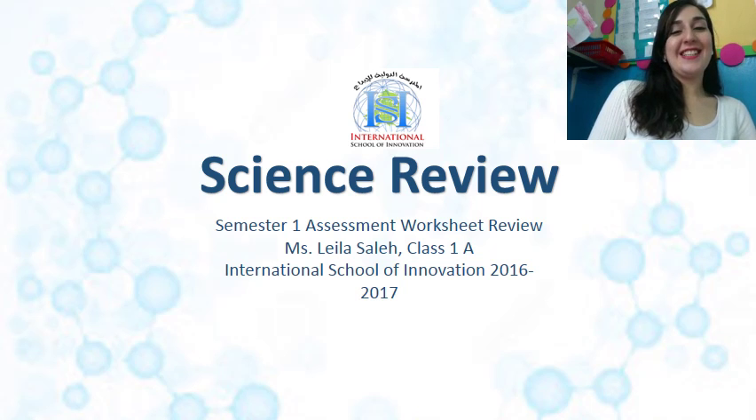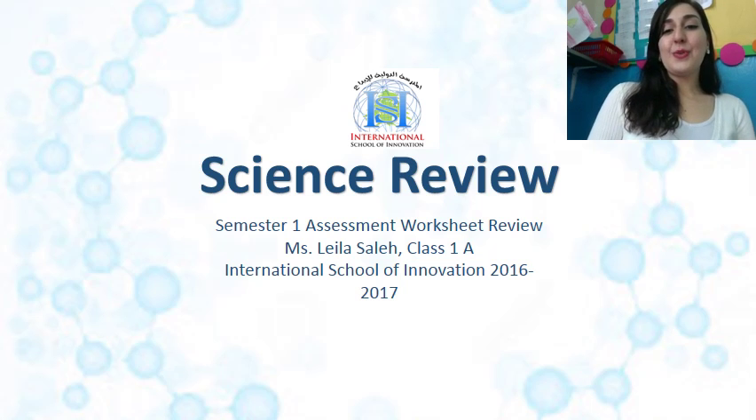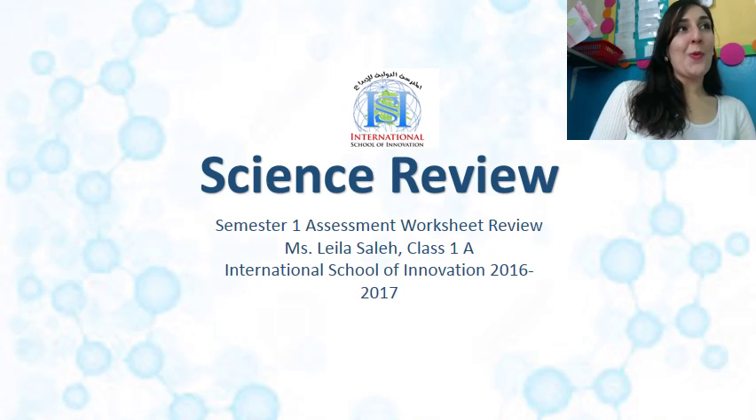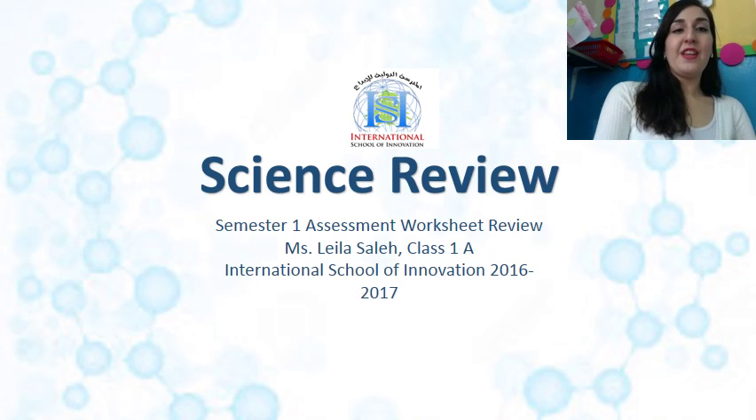Good morning grade one! Here's our science review for semester one. You did these worksheets already at home and now we're going to correct them here in class. If you want to find it online, the answer keys, or the videos, you click 'Teachers Grade 1A' and you'll find everything that you need.